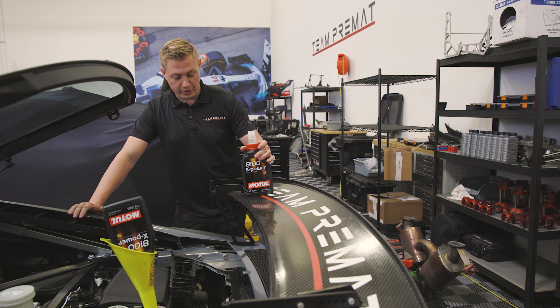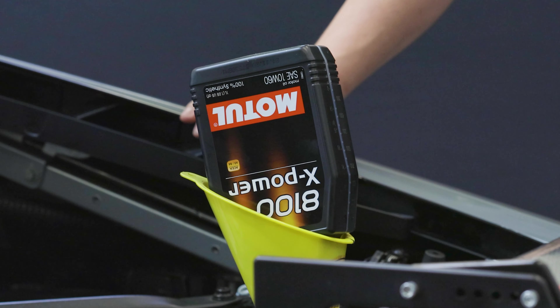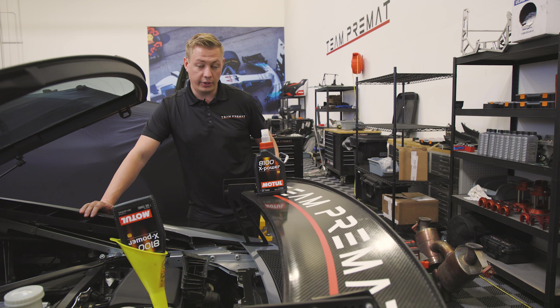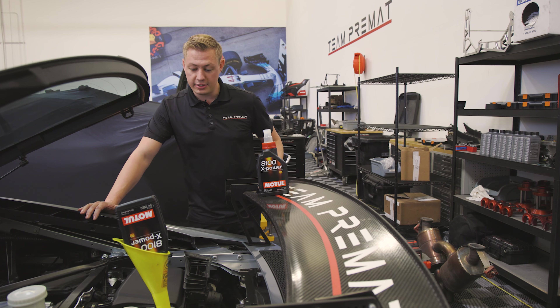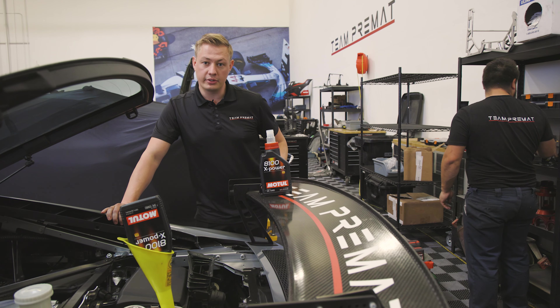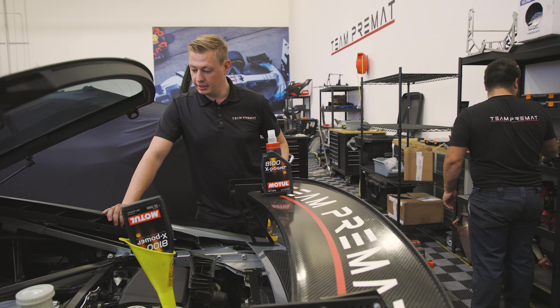Thanks to Motul for sponsoring us and the whole team for the past two years. They help us get very good lubricants to make our engines last a long time, and the same goes for transmission and brake fluid. They've been there since the beginning and it's been very helpful.